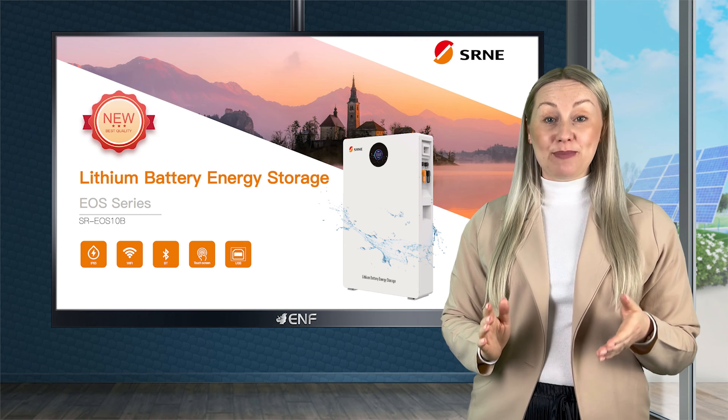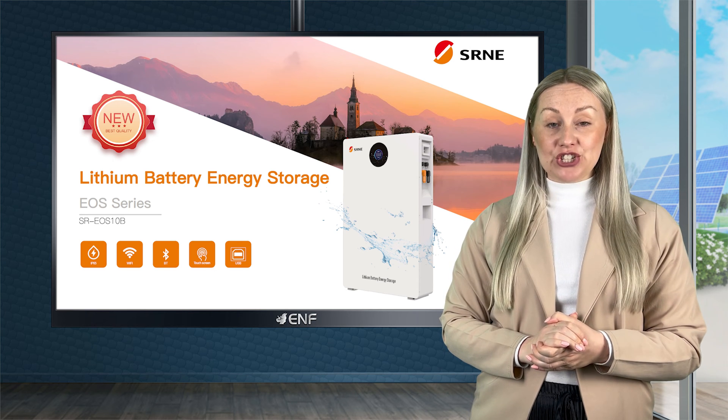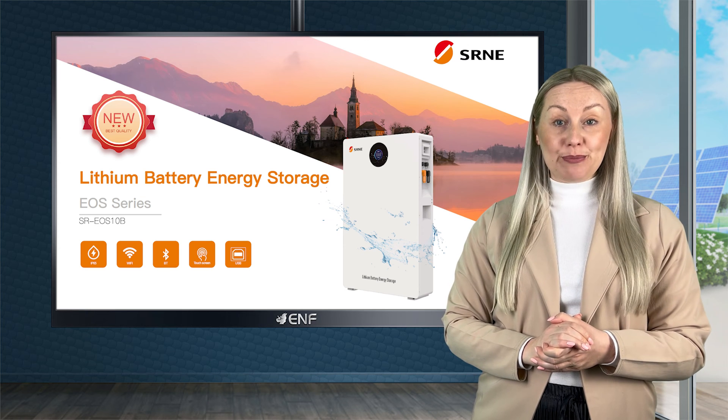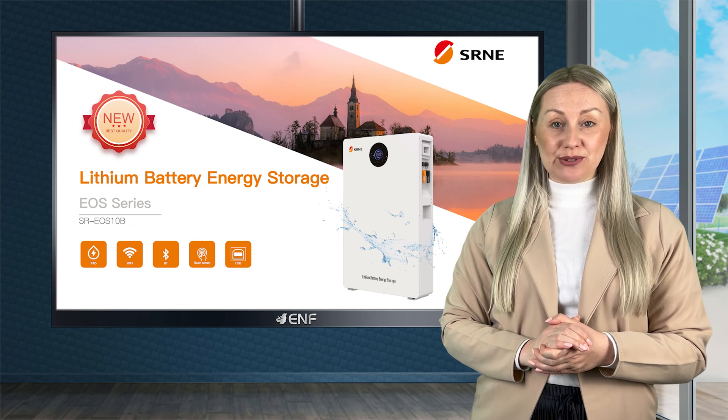Introducing the EOS10B series, the latest innovation in energy storage solutions from SRNE Solar for both residential and commercial use.